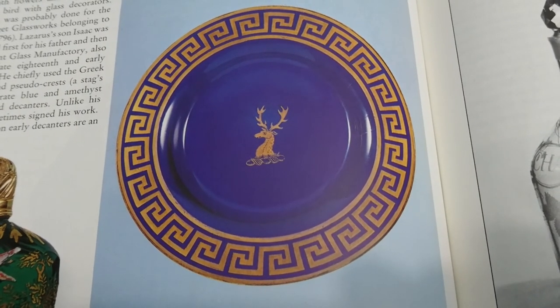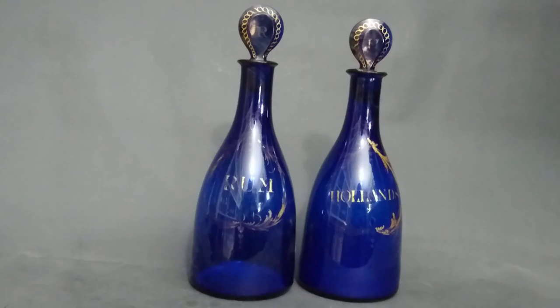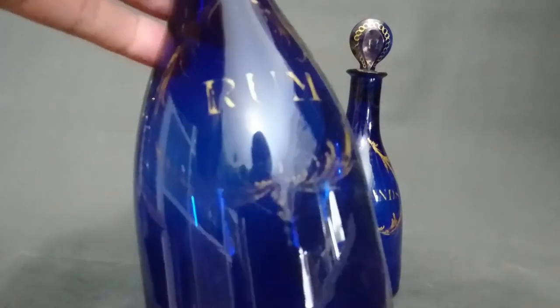There's no such thing as Bristol green — I'll show you what people sometimes call Bristol green. In front of me is a pair of decanters — they would have originally been a set of three. These are Bristol blue tapered decanters from the late 18th century. Look at the state of the gilding on these — a lot of the Bristol blue glass from this period is gilded.